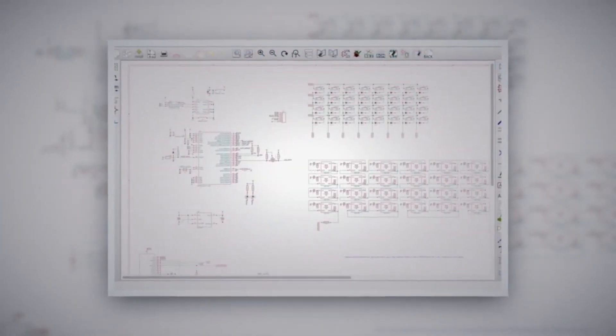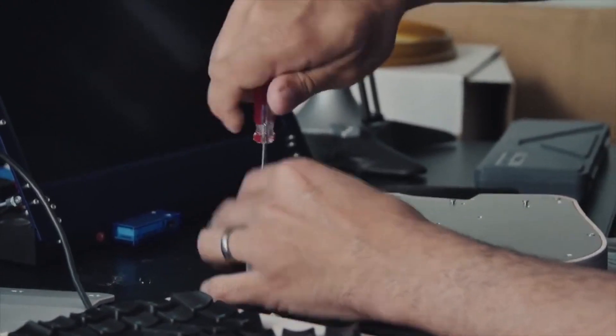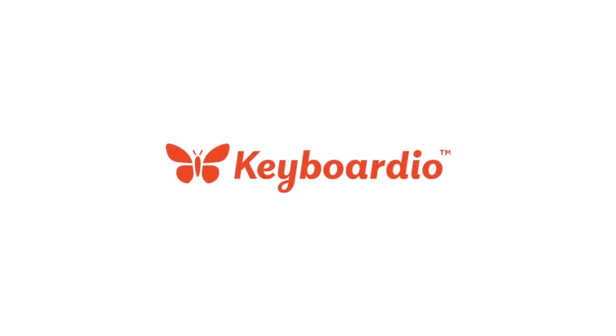You're going to get firmware source code, schematics for the electronics, and a screwdriver. Even if you never touch a line of code, plenty of other typists will, and their work will make your keyboard better. This is a tool that I can use over the next 20 years of my career because it's going to grow with me. Now it's possible for us to come to all of you and share with you what we're making. Thank you for paying attention — it means a lot to us. If typing matters to you, please back our Kickstarter.